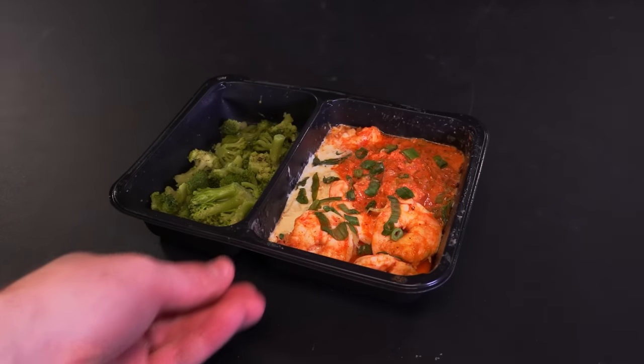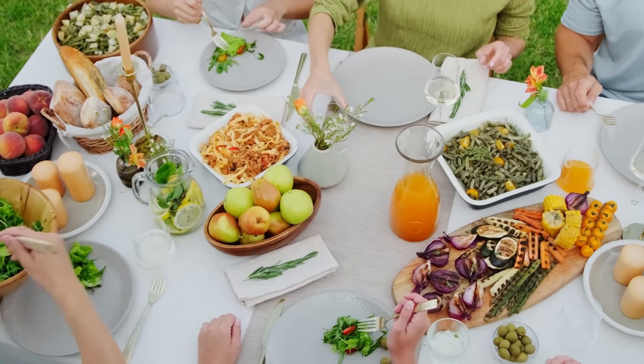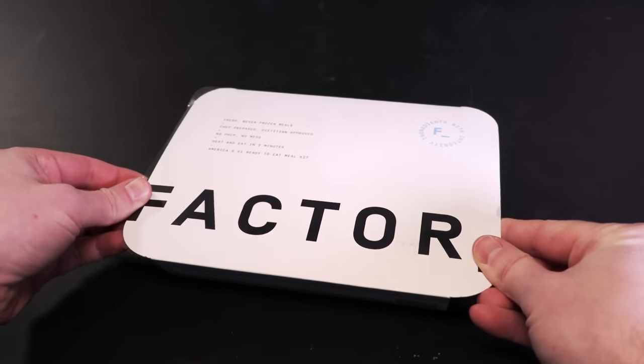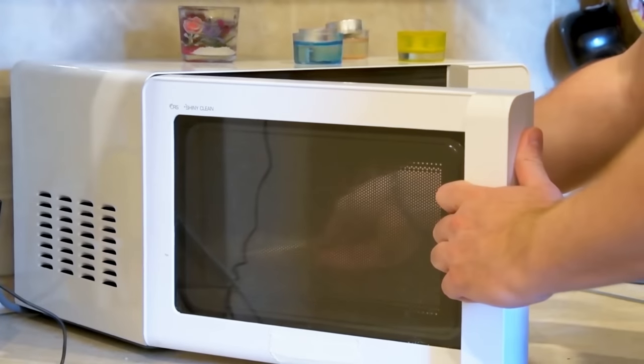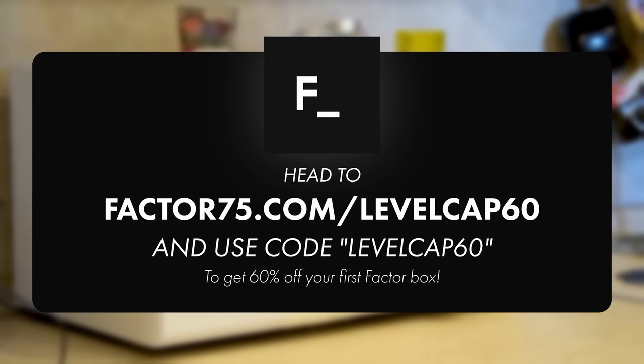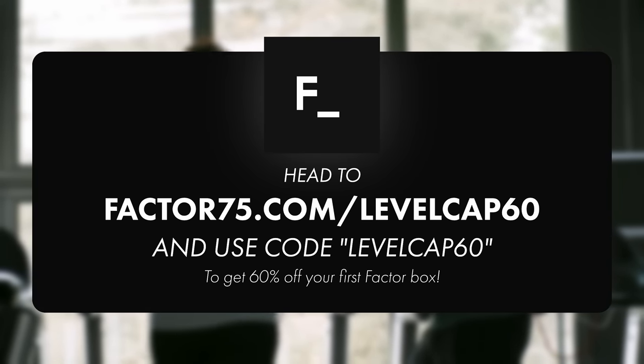Factor's meals aren't your typical frozen food aisle stuff. They're handcrafted, never frozen, restaurant-quality recipes designed to be flavorful, healthy, and appealing for all ages. My kids love them as well — it's a nice way to end the workday with a Factor meal, a win for the whole family. Just pop Factor's meals into the microwave and they're ready in minutes. Factor will also custom-build your orders based on food preferences and meal history. Try Factor today at factor75.com/levelcap60 and use code LEVELCAP60 to get 60% off your first box. There's a link in the video description.